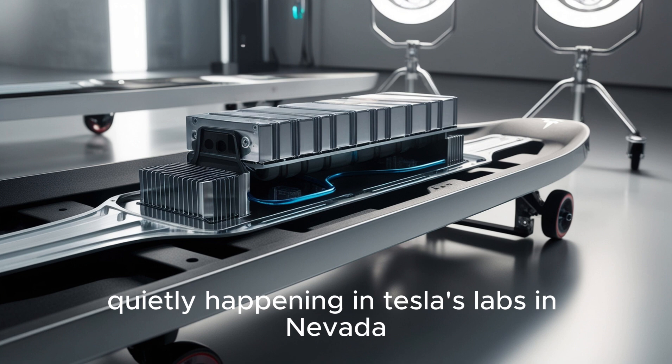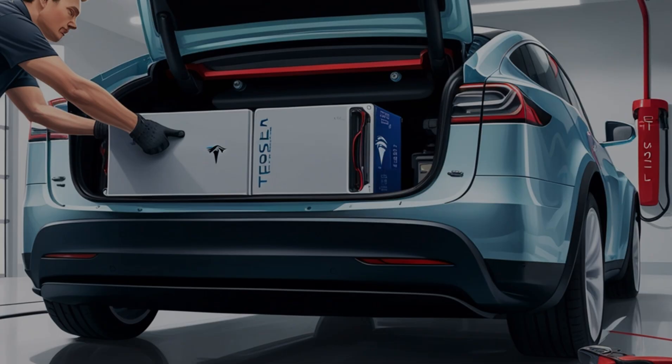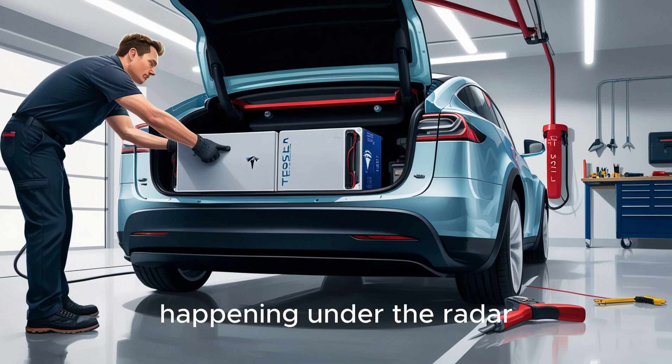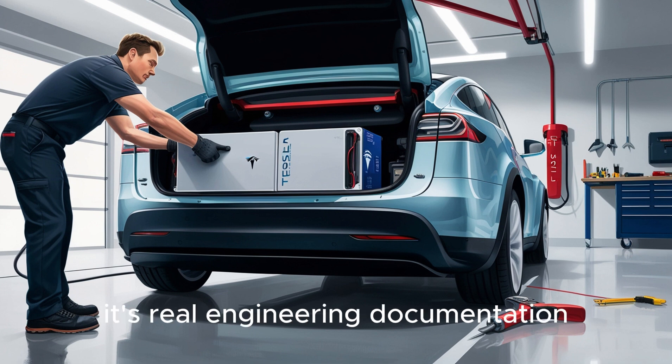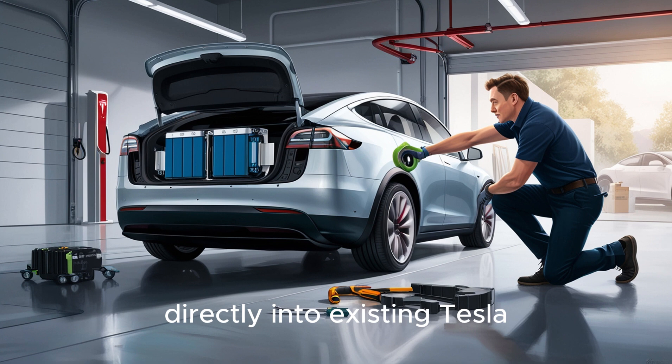But the engineering quietly happening in Tesla's labs in Nevada and Texas suggests a different future, one barely spoken of — because mainstream outlets focus on clickbait headlines instead of the engineering revolution happening under the radar. Leaked internal service manuals reference something called CPMI, or Cross-Platform Module Interface. This isn't a far-off concept; it's real engineering documentation already inside Tesla systems. Unlike fixed structural battery packs that require rebuilding the vehicle, the new Aluminum Ion pack uses a drop-in modular frame designed to slot directly into existing Tesla skateboard platforms.